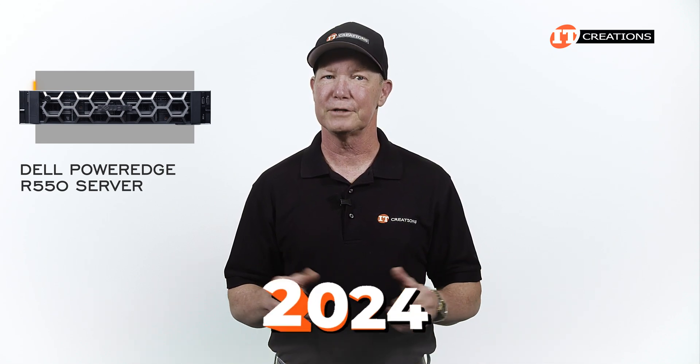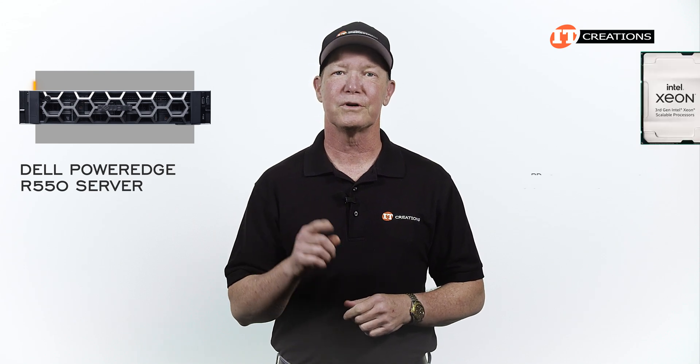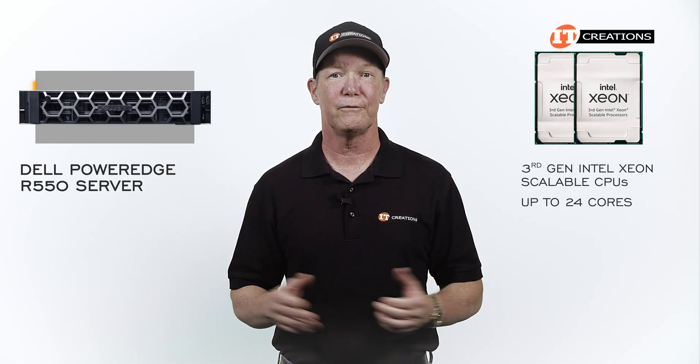Remember, this video is from the end of 2024. This unit supports 3rd generation Intel Xeon Scalable Processors with up to 24 cores.